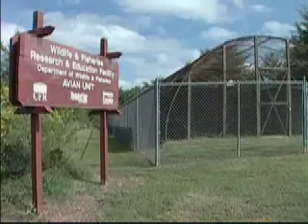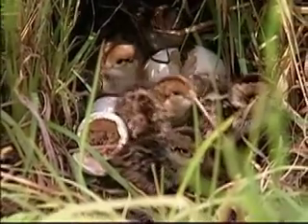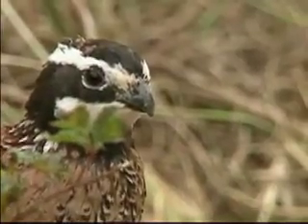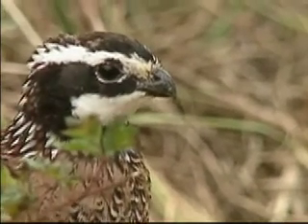An outdoor aviary has recently been renovated. This facility houses a captive breeding population of 250 wild strained bobwhite. This aviary is also designed to enable research on quail, waterfowl, wild turkey and other birds.